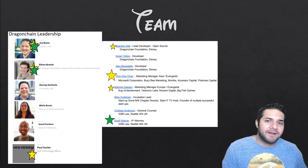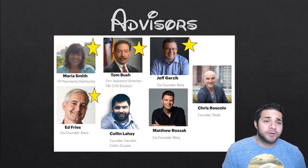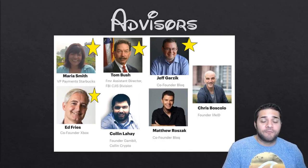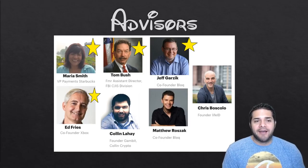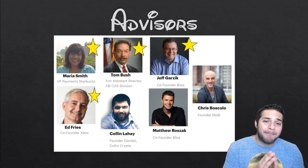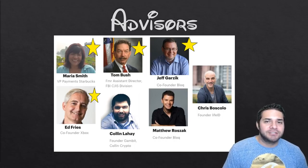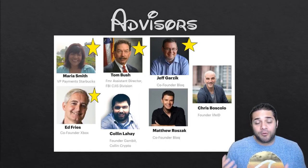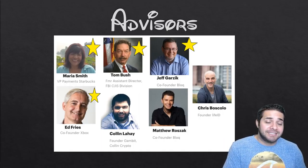I did say I was going to stop talking about advisors, but I need to talk about Dragon Chain's advisors because they are super impressive as well. We have Maria Smith, who worked at Disney for 15 years as VP of Finance and has been at Starbucks for the past two years as VP of Partnerships and Payment Strategy — definitely a superstar. Next, Ed Fries, who was Vice President at Microsoft for 18 years and is the co-founder of Xbox — obvious superstar. And then Tom Bush, who was the assistant director of the FBI Criminal Information Services Division — pretty legit. The rest of their advisors are also great, such as Jeff — check him out if you doubt the rest of the team at all.